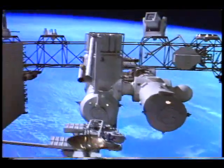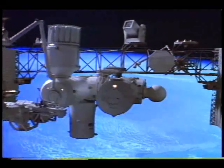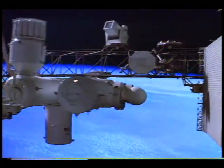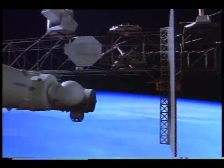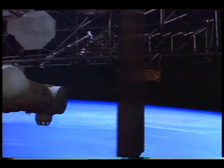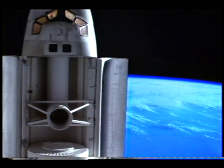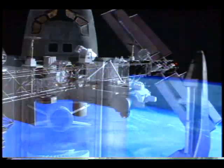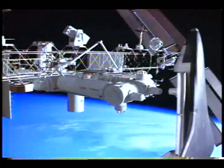The station will be shared by the United States and its international partners: Canada, Japan, and thirteen European countries. Freedom's four-person crews are scheduled to spend three to six months at a time living, working, and observing from its unique vantage point. The station will regularly be visited by shuttle, ferrying food, supplies, and new scientific experiments from Earth.